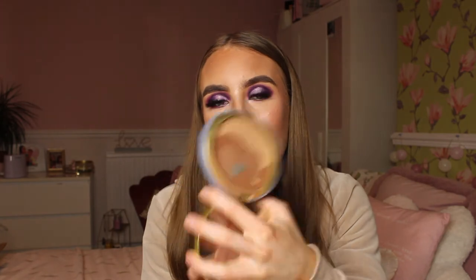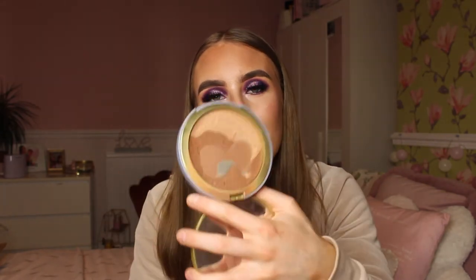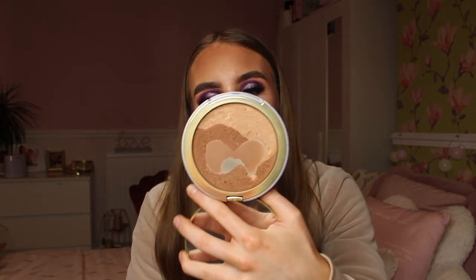I absolutely love the Natural Lust bronzer, but unfortunately it's been discontinued, which I'm devastated about. I actually got this for my 18th birthday and it's the same bronzer - now that I'm 20, I've hit pan and I'm losing a lot of the product. I'm going to have to look into getting a new one. It's like a slightly shimmery bronzer but you can build it up or keep it natural, and it's a really big bronzer. No wonder it's lasted me two years!